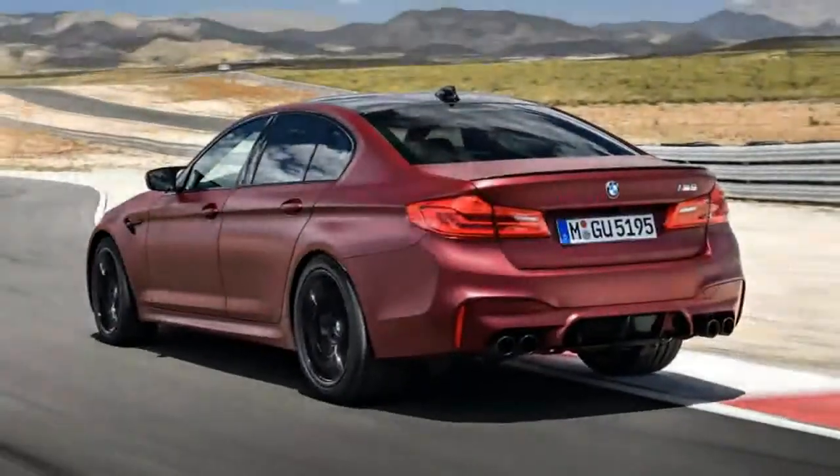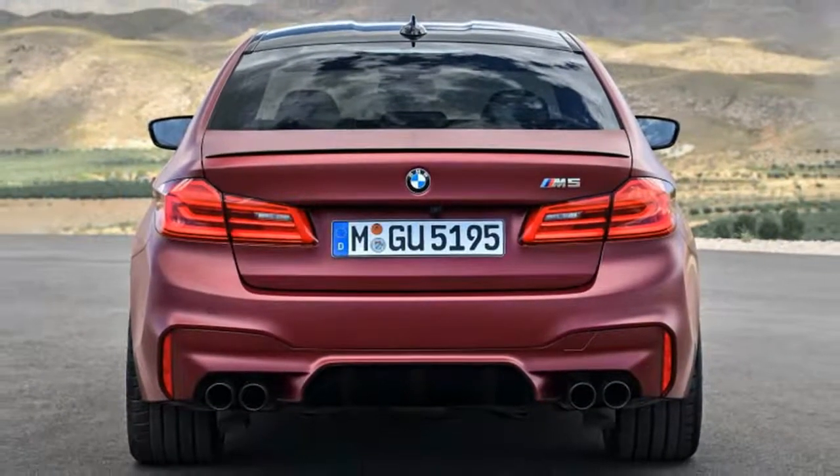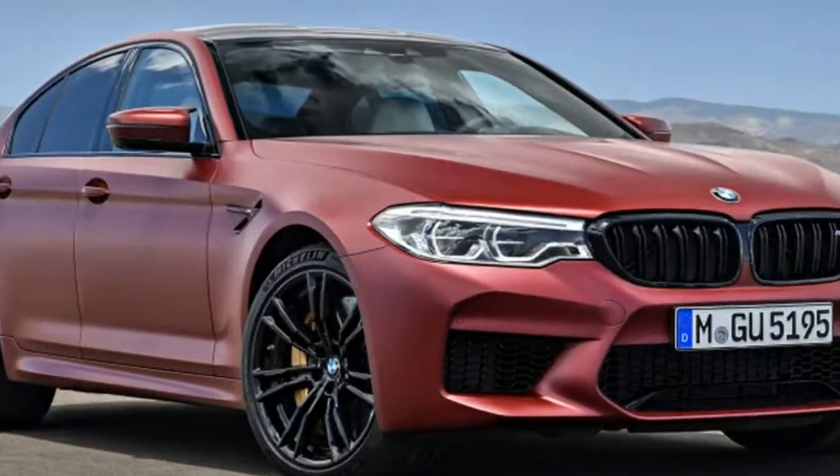Inside is much the same, with the major changes being special power-heated sport seats with illuminated M5 logos, and a pair of bright red M buttons on the steering wheel for individually customized driving modes.